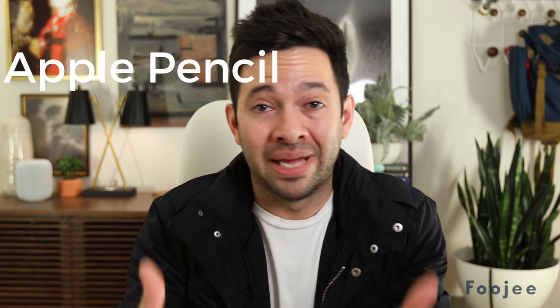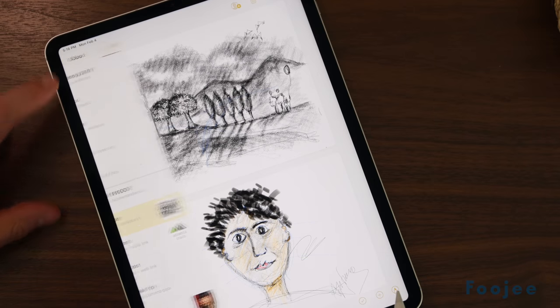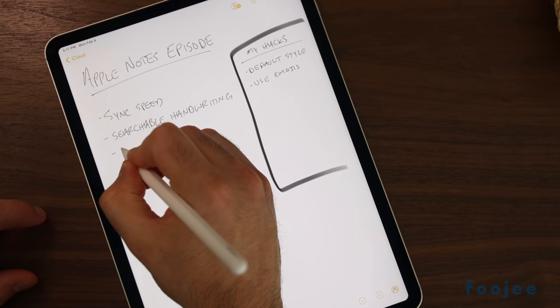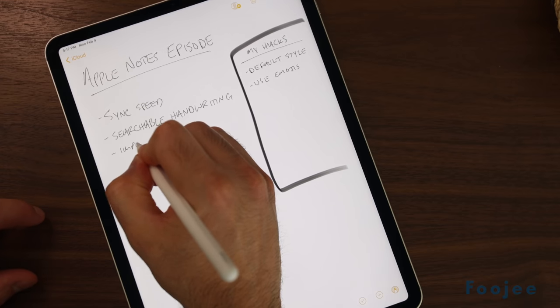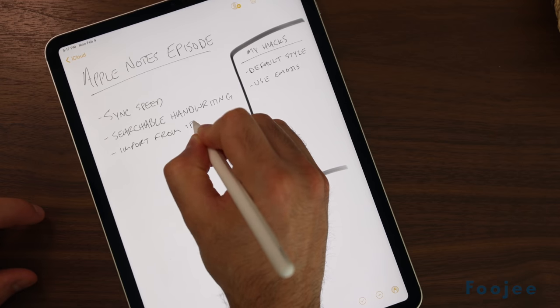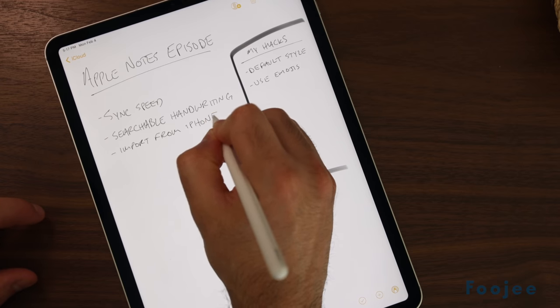The next one is built-in Apple Pencil support. If you are sketching or taking notes with your Apple Pencil, it's actually really good. Sure, Photoshop and Procreate have a lot more advanced tools, but for sketching and basic note-taking it's actually great. You can use handwriting and regular text notes all in the same document, so you can flip back and forth between the two as well.